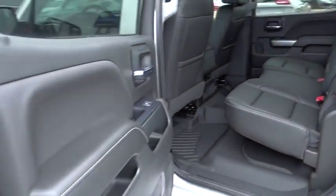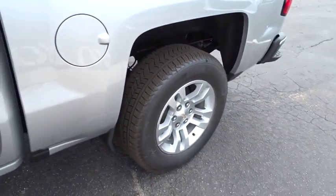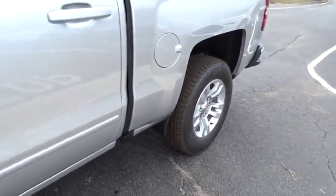Four-wheel disc brakes, floor mats, cruise control, aluminum wheels, AM FM stereo radio, power windows, passenger airbag, MP3 player, CD player.